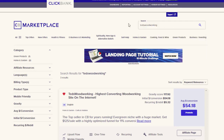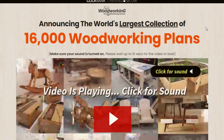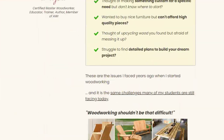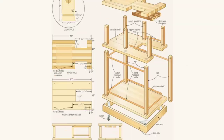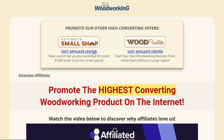Once you sign up for ClickBank and log into your account, in the search bar just type 'woodworking.' You will see the first offer which is 'Teds Woodworking,' a pretty awesome offer paying $54 per conversion. If you go to the landing page of this offer, it's a really catchy landing page. We just need to drive traffic to this landing page in order to make money.